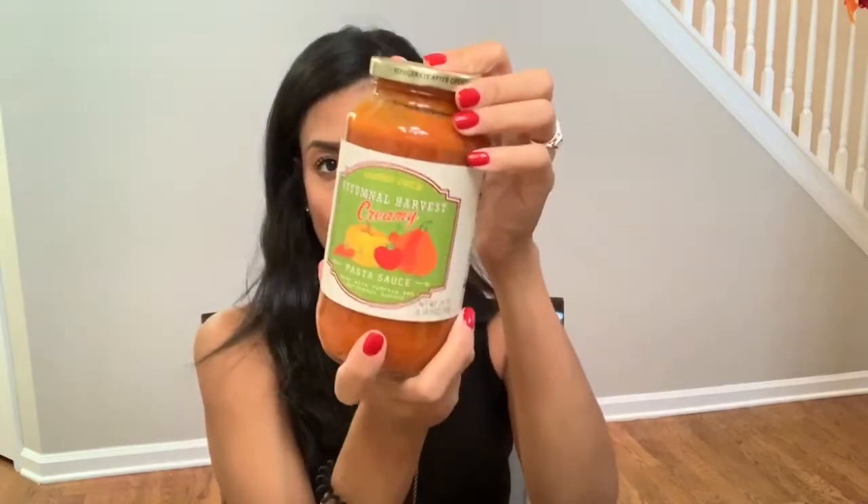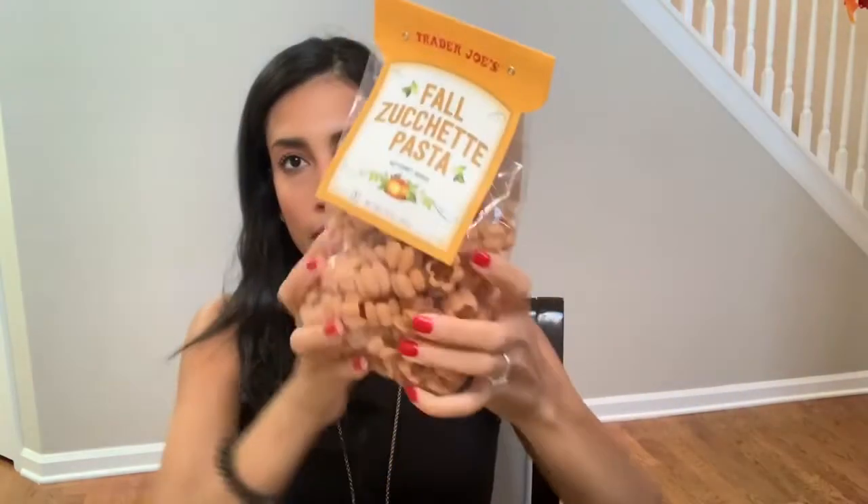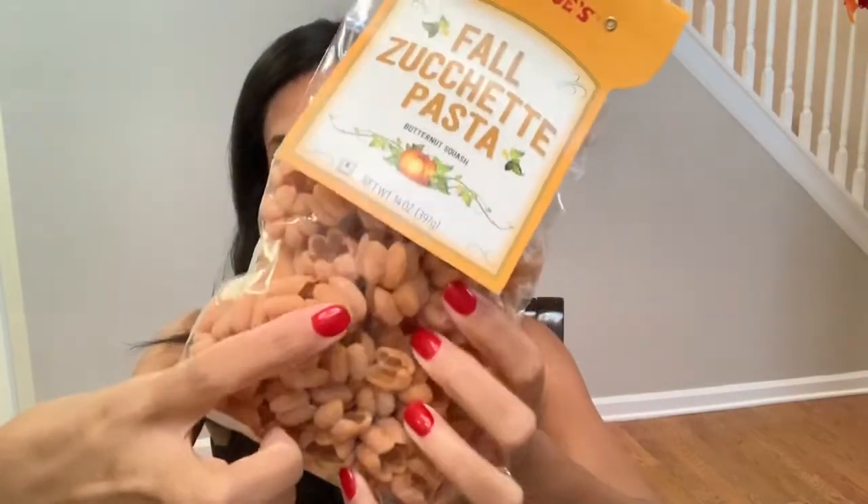I also grabbed this autumn harvest creamy pasta sauce. You guys are going to see I got some pumpkin pasta, and I figured this would go really well with it. This is the fall zucchetti pasta — butternut squash — I don't know if I'm saying it correctly. It's just really cute little pumpkins, and I figured these two together would be really good.